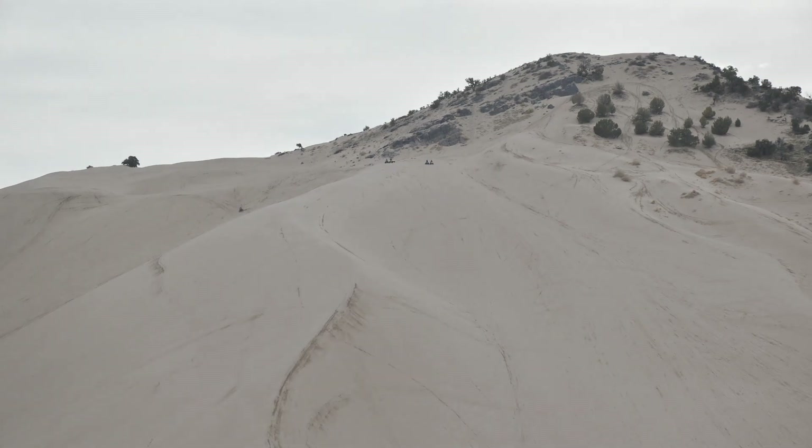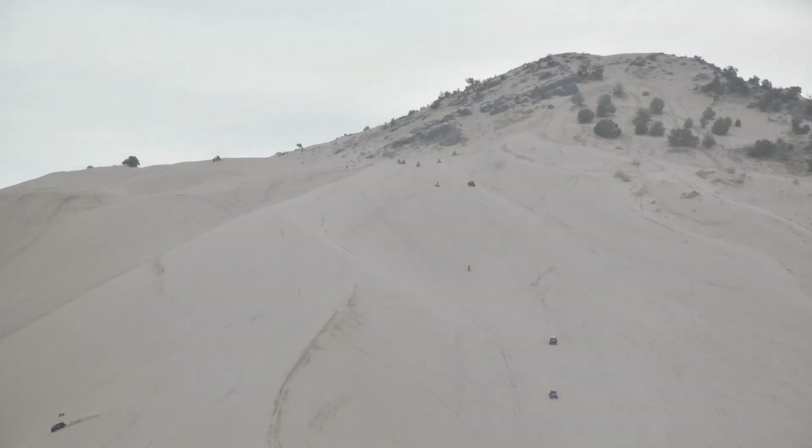A little background. I had traveled out of Arizona and had driven up US 93 through Nevada, and I was on my way to visit my son in Salt Lake City.